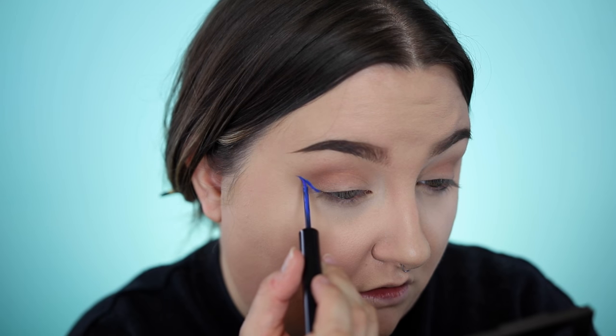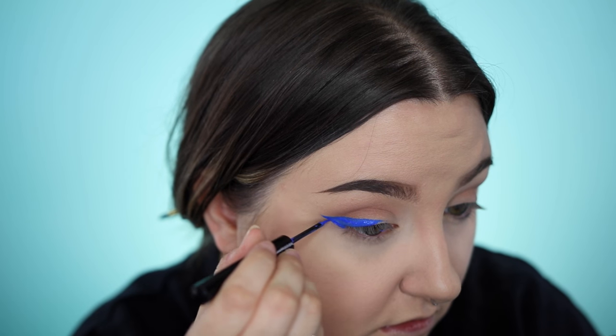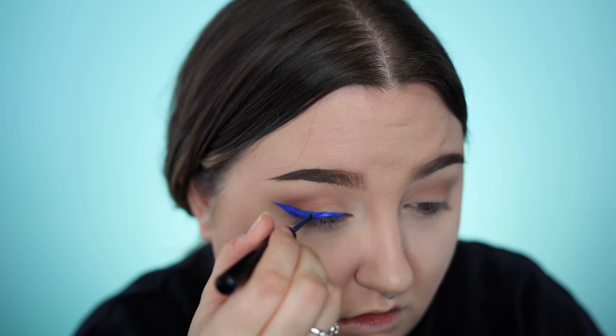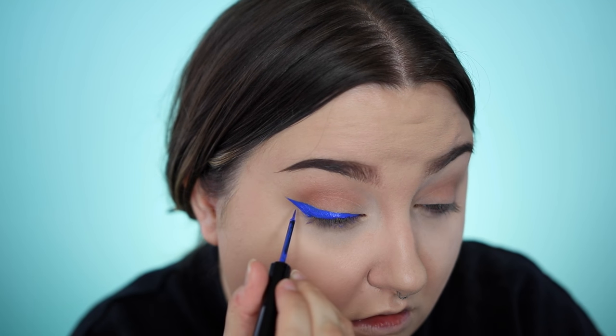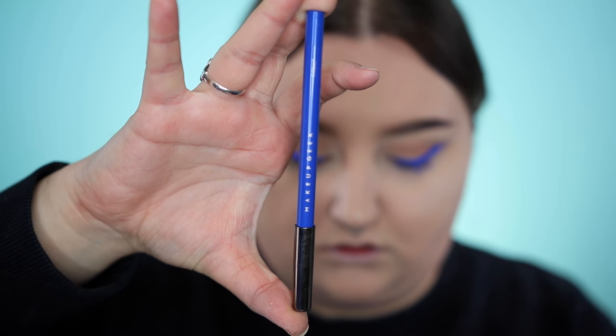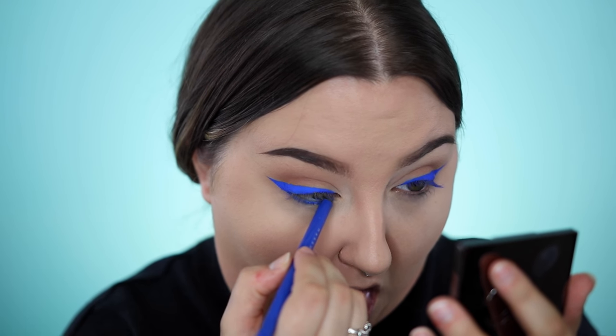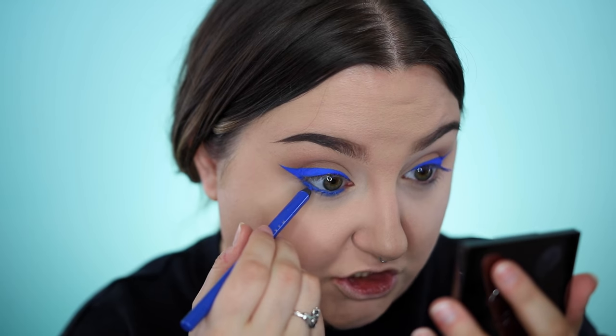This is the NYX Vivid Bright liner in the color vivid sapphire. Have you ever had one of those days where your winged liner just works, especially when it's bright blue? Today was that day because that just went really well and I'm shocked by it. I'm going to fill in my waterline with the Makeup Geek pencil in cobalt.